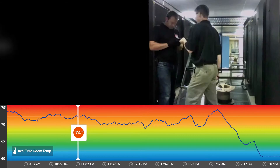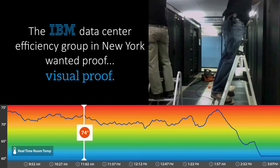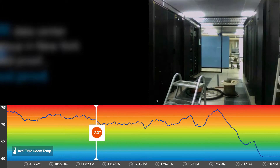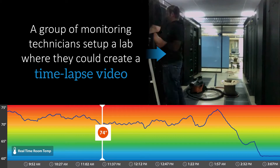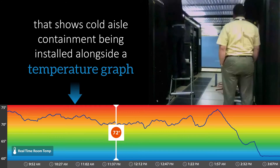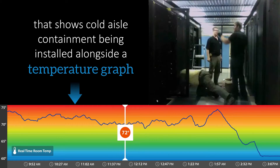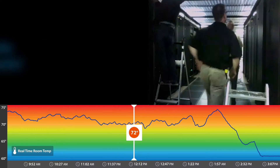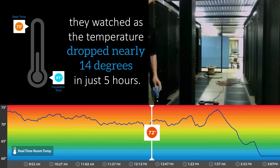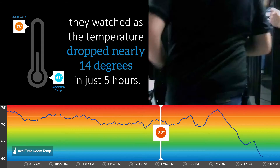Now you can. The IBM Data Center Efficiency Group in New York wanted proof — visual proof. A group of monitoring technicians set up a lab where they could create a time-lapsed video that shows cold aisle containment being installed alongside a temperature graph. The results were fantastic. They watched as the temperature dropped nearly 14 degrees in just five hours.